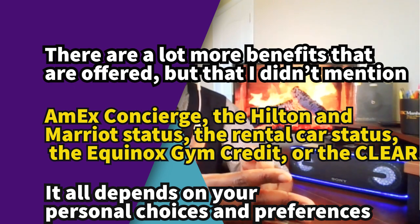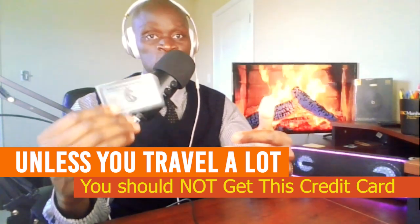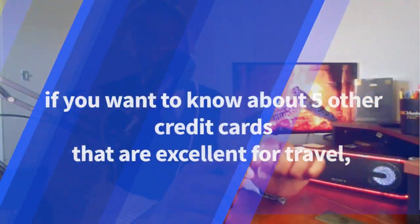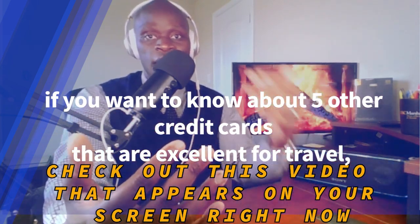In conclusion, these 10 benefits are, in my opinion, the most important. There are many more benefits that I didn't mention, such as the Amex Concierge, the Hilton Emerald Status, rental car status, the Equinox Gym Credit, or the Clear Credit. It all depends on your personal choices and preferences — you might find some of my choices not valuable to you at all. It's all subjective. And like I said at the beginning, travel is the only way to get the most value out of this credit card. You definitely don't want to use it for everyday transactions like gas or groceries, simply because it doesn't provide you with the best bang for your buck. If you want to know about 5 other credit cards that are excellent for travel, check out the video appearing on screen now. Thank you for watching the Financial Coffee channel and I'll see you next time.